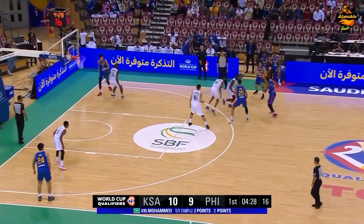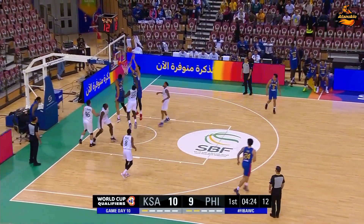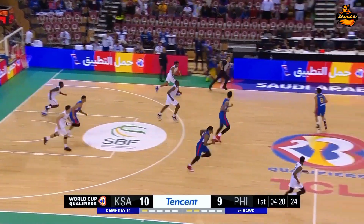Terrific block! It's Osama Awagali also in the game now for Saudi Arabia. Great putback by Kai Soto.